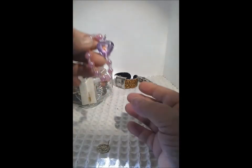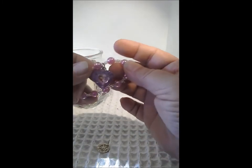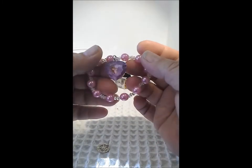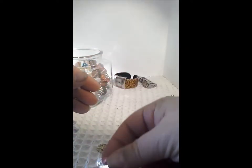We'll leave the single earrings till the end. A little Frozen bracelet — a stretchy bracelet for a girl. I'll save that for my granddaughter. We'll put the kids stuff down here.